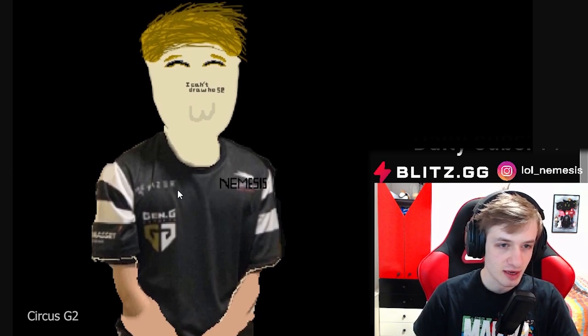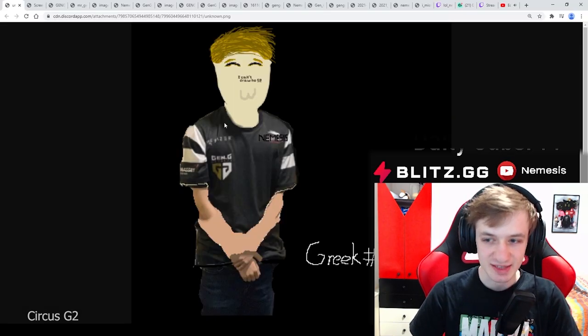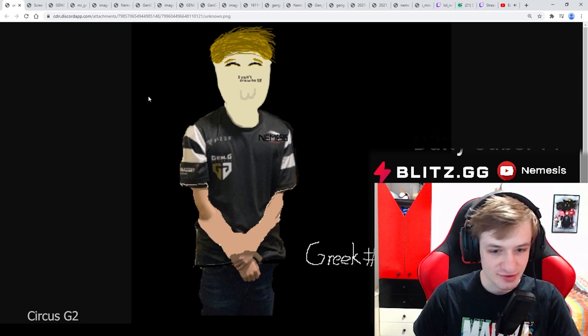There's not really much to comment — black background here. He put Nemesis. 'I can't draw' — Jose, he did say it himself. Still very beautiful. Thank you, Greek.